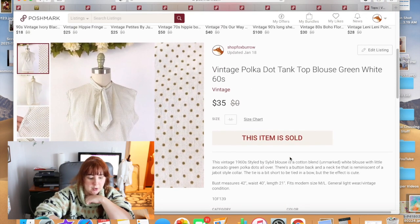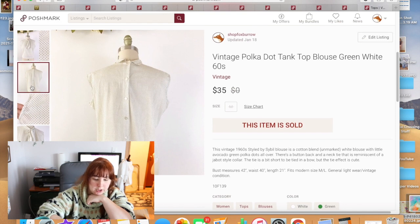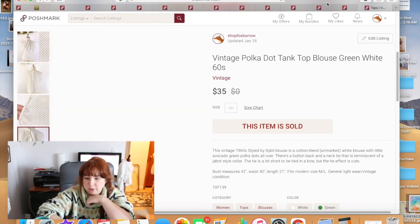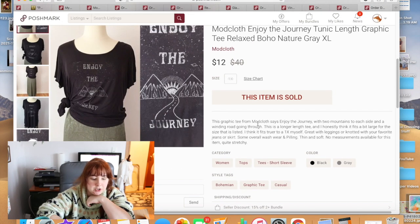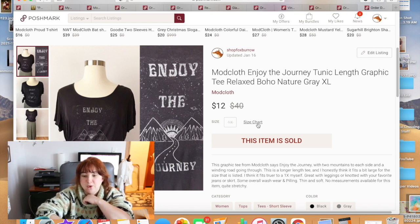This vintage polka-dot tank top took a while to sell — it was a back-button style in green and white polka dots, medium to large size. It sold for $35. Then one of my old ModCloth t-shirts — I had sized up and it was ginormous on me, worn as a nightshirt for a while — eventually I just purged it and someone bought it for $12.